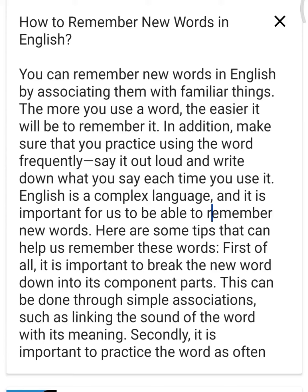How to remember new words in English. You can remember new words in English by associating them with familiar things. The more you use a word, the easier it will be to remember it.